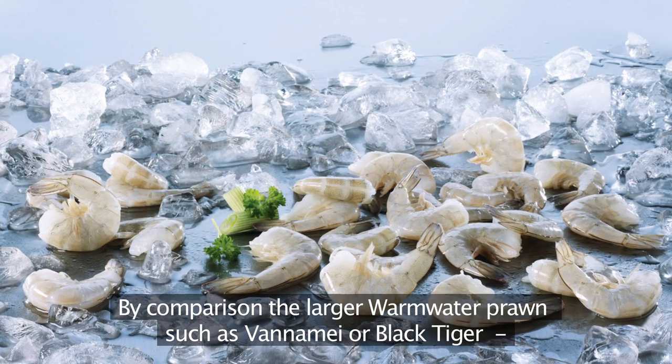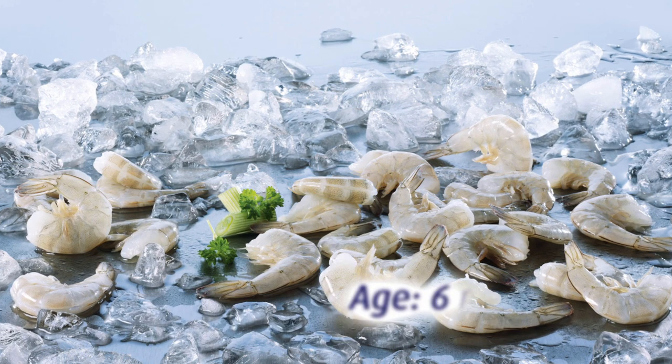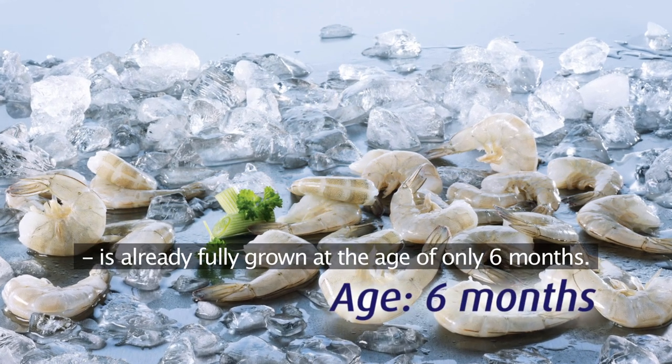By comparison, the larger warm water prawns such as vannamei or black tiger are already fully grown at the age of only six months.